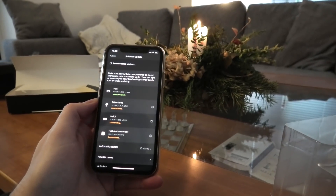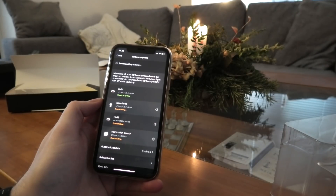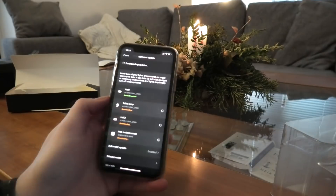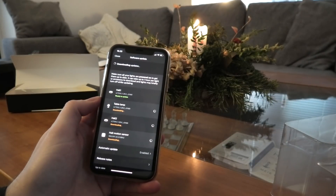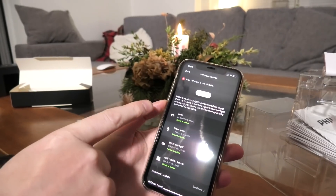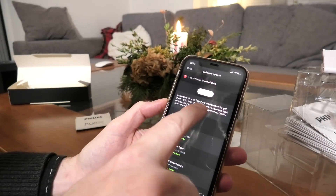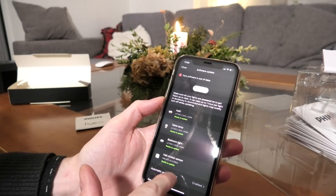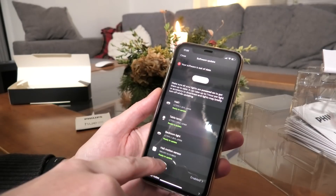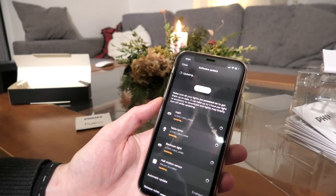Apparently there are some updates available for the different devices, so I'm downloading those. You can program them to different behaviors like how the light comes on - I'm not sure yet if it can turn on softly or do something else. As it says here, each of these devices can take almost an hour to download the update. We can press the update button and they should be updating.